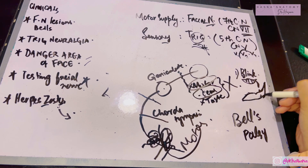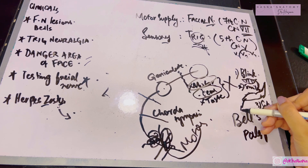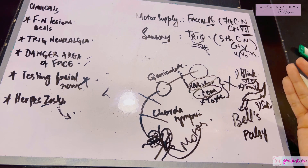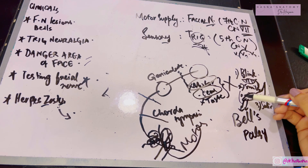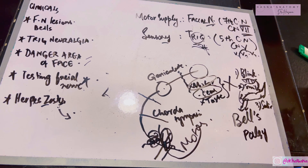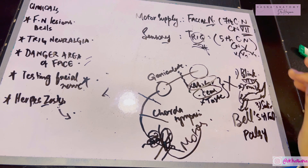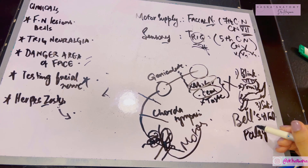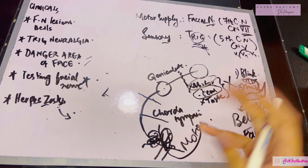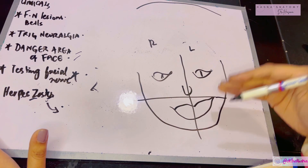Bell's palsy can be idiopathic — meaning no cause is found. The face is divided into right and left halves and upper and lower parts, all supplied by different fibers of the facial nerve. These facial nerve nuclei receive supply from the cerebral cortex, which acts as a higher authority directing the nuclei.